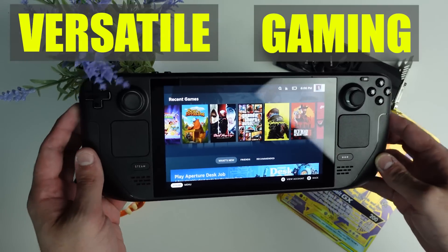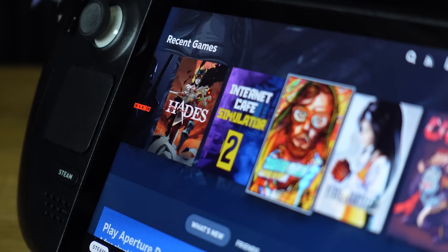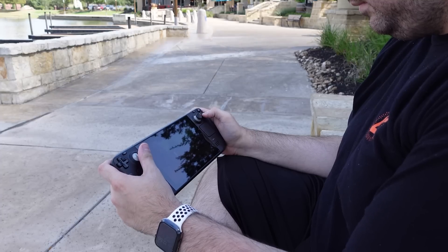The Valve Steam Deck is the most versatile gaming handheld PC ever invented. I think so at least. I love my Steam Deck, but there's so much more this machine can do than just play games on Steam. Let's go over the top 10 things the Steam Deck can do that you might not know about.